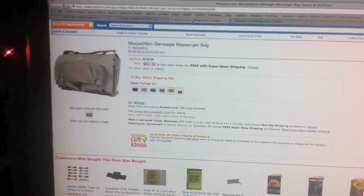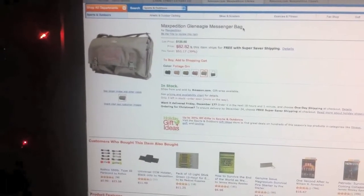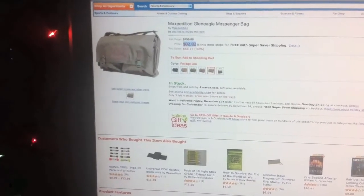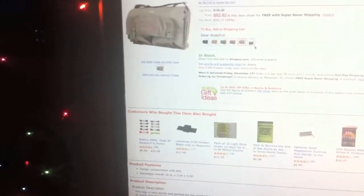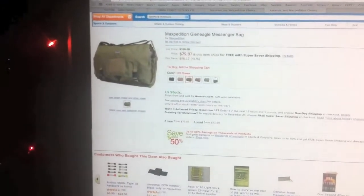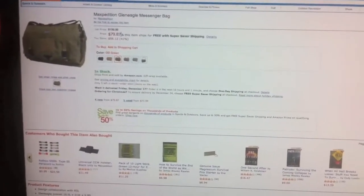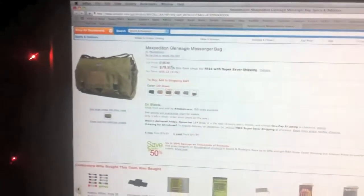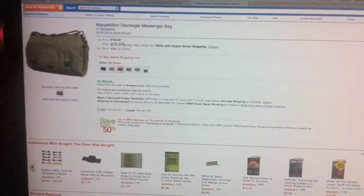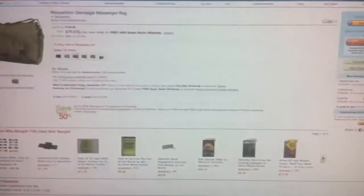The other thing I wanted to point out real quick: if you're into Maxpedition at all, today is December 15th, and the Maxpedition Glen Eagle Messenger Bag is very low priced right now. It's down to $82 for the foliage green model; if you hover over the others you'll see they're normally in the $120 range. The basic OD Olive Drab Green is only $79. That's an awesome deal on a great big bag that could be very useful as a range bag or a bug out bag — you can throw it over one shoulder, carry a ton of gear, load it up with all those little add-ons that Maxpedition sells for the pockets. I've already got one of those and a Larkspur; love them both, great bags. The Larkspurs are actually much more expensive, so check that out guys.